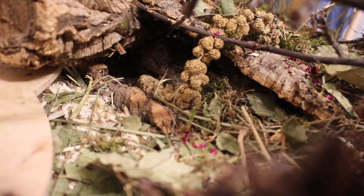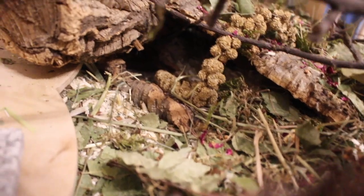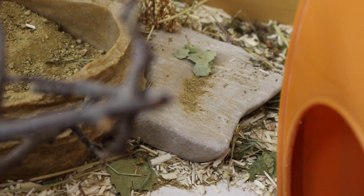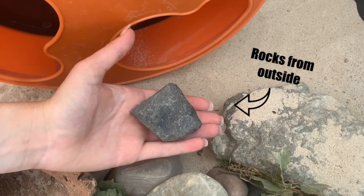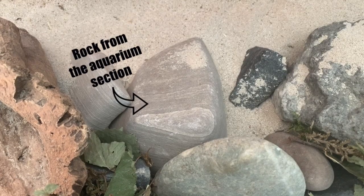I'm going to show you an example later of how much they can actually change how a cage looks. The aquarium section is great for things like rocks. I know that you can find rocks outside and sanitize them, but I always struggle to find really nice, big rocks, which is why I bought a couple from the aquarium section, and I absolutely love them.